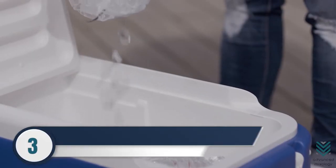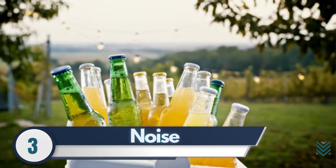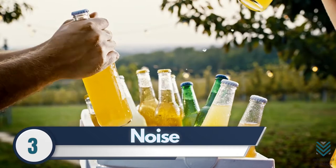3. Noise. A lot of beverage coolers make a considerable amount of noise. It's always a good idea to check the noise output when shopping for beverage coolers.